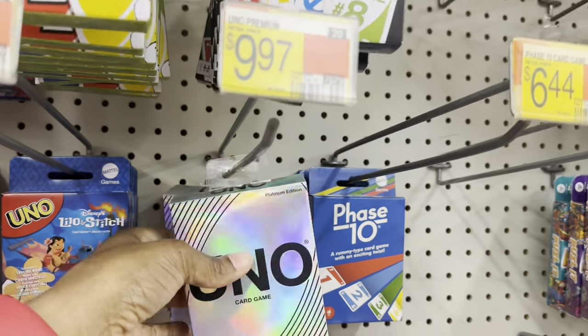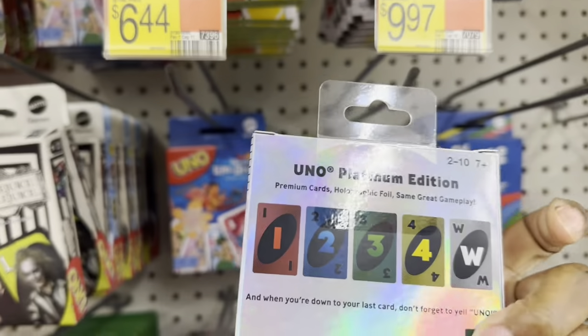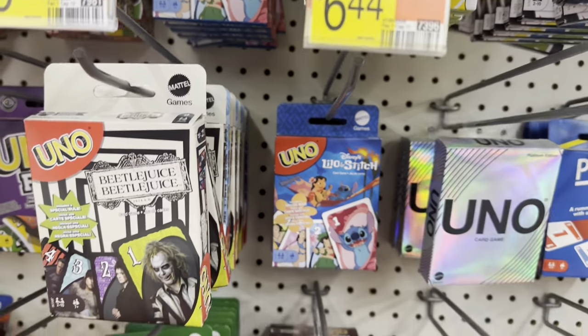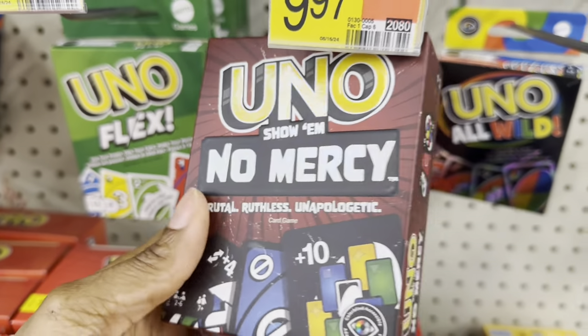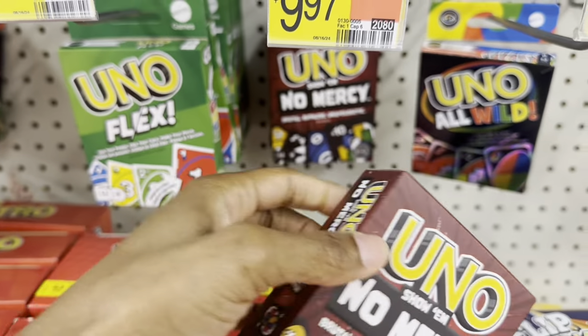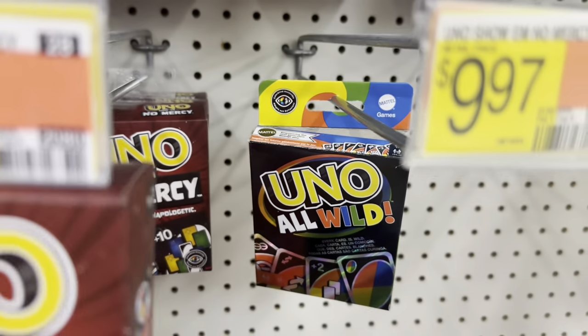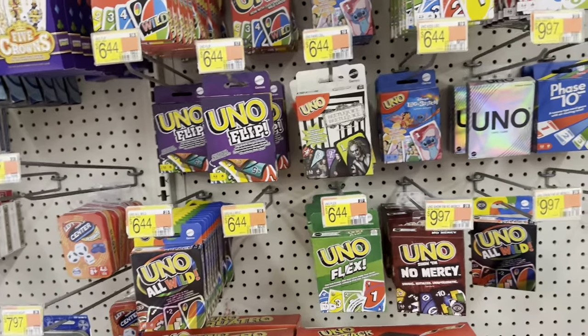They got UNO House Rules and UNO — oh, this is UNO Platinum Edition. They also have UNO Lilo and Stitch, and UNO No Mercy. This one looks interesting at $9.97 — it says 'brutal, ruthless, and unapologetic.'